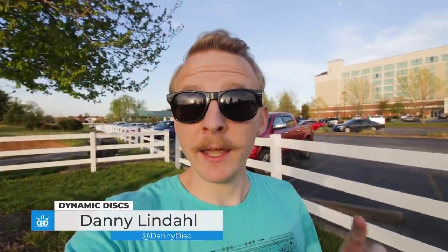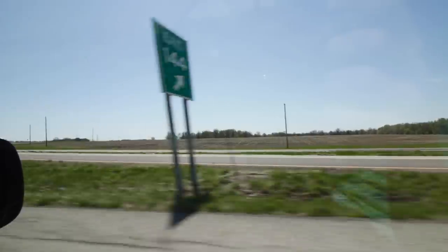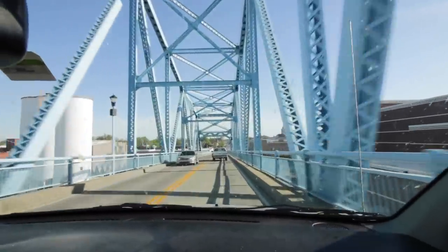Oh, hey there. I don't know that I've ever said 'hey there' before. That was a weird way to start a video. Anyway, I'm Danny and I'm here in Kentucky with Jeremy Rusko, the CEO of Dynamic Discs. We're here for the Bowling Green Championships. I've learned three things about Kentucky so far: there's lots of farms, some pretty cool bridges, and apparently some pretty good disc golf. We're here with Eric and Tina Oakley and Paige Pierce. We're doing a Luck of the Draw thing tomorrow and we're going to have a really good time.